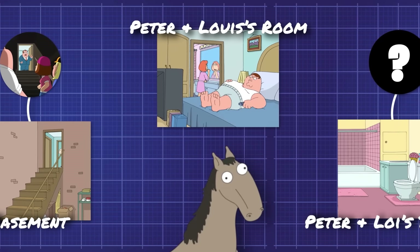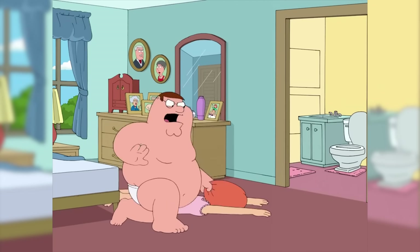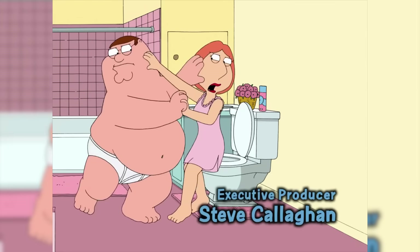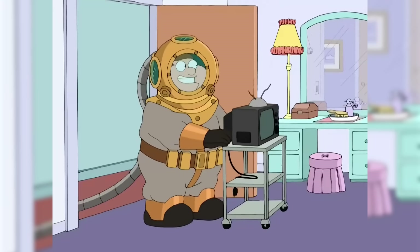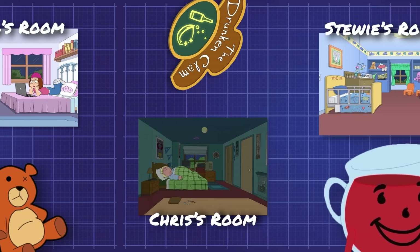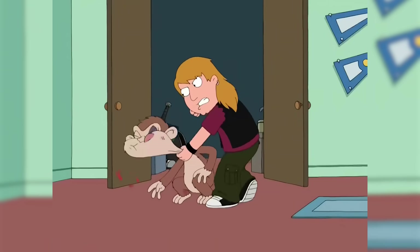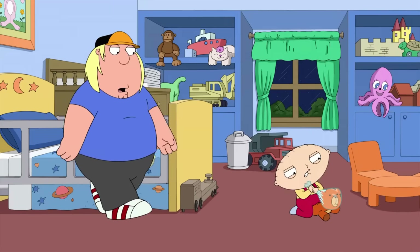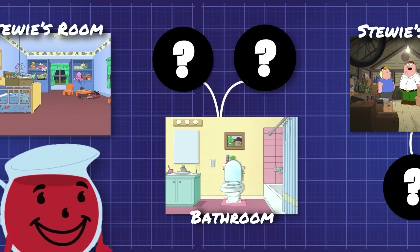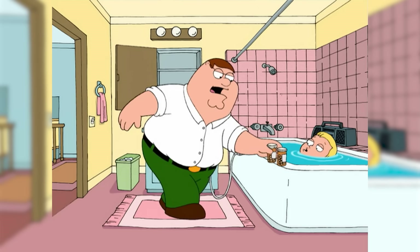We got Peter and Lois' room, their bathroom, Meg's room, Chris's room — but be careful opening the closet, because that's where the evil monkey lives — Stewie's room, and the general bathroom.